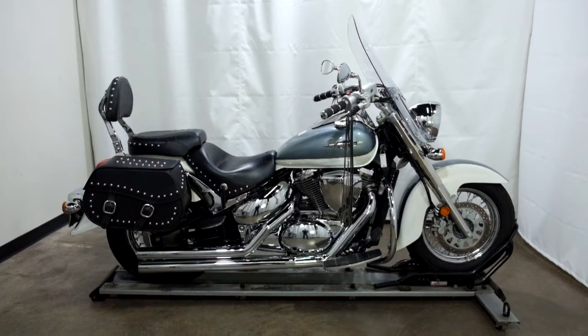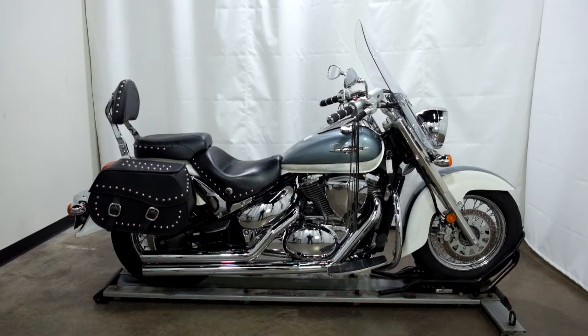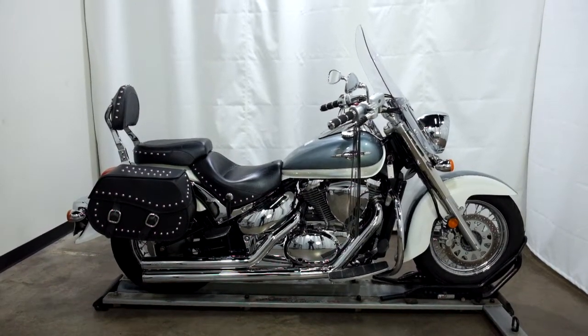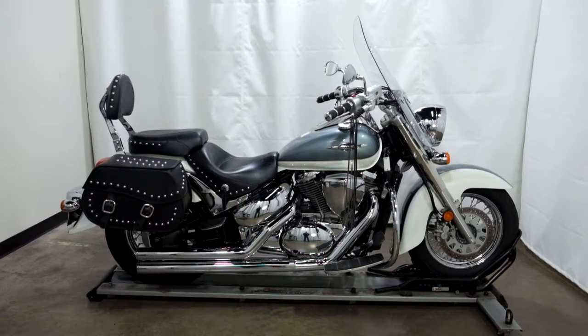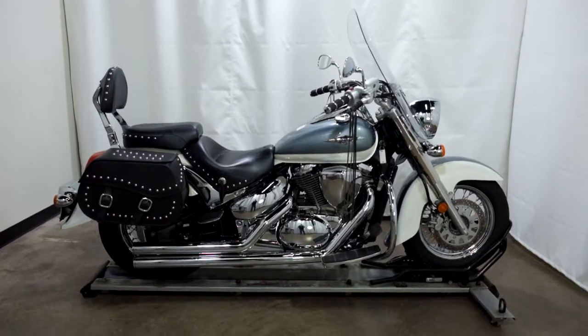Welcome to the SSB outlet. Today we have a 2011 Suzuki C50T Boulevard. This factory tour has just over 23,000 miles on it and will be sold as is. So let's take our walk around it, we'll show it to you, then we'll fire it up today.